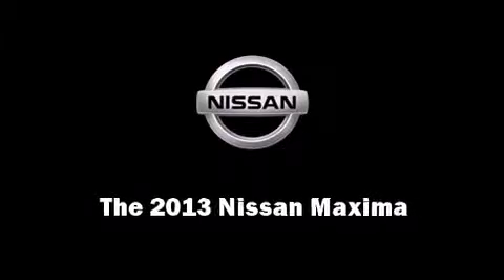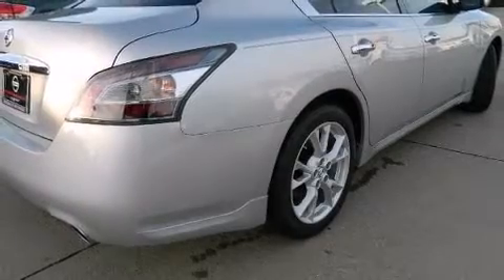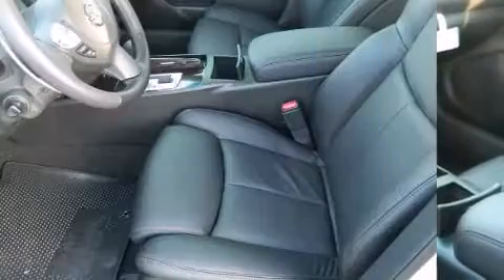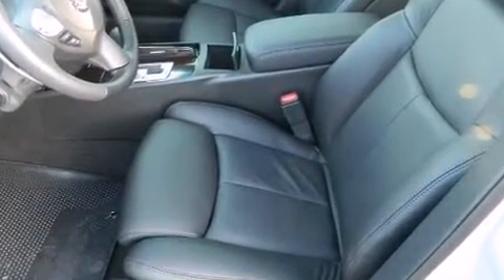Outstanding design defines the 2013 Nissan Maxima. This four-door, five-passenger sedan stands out among competitors in its class. It features an automatic transmission, front-wheel drive, and a 3.5-liter six-cylinder engine.